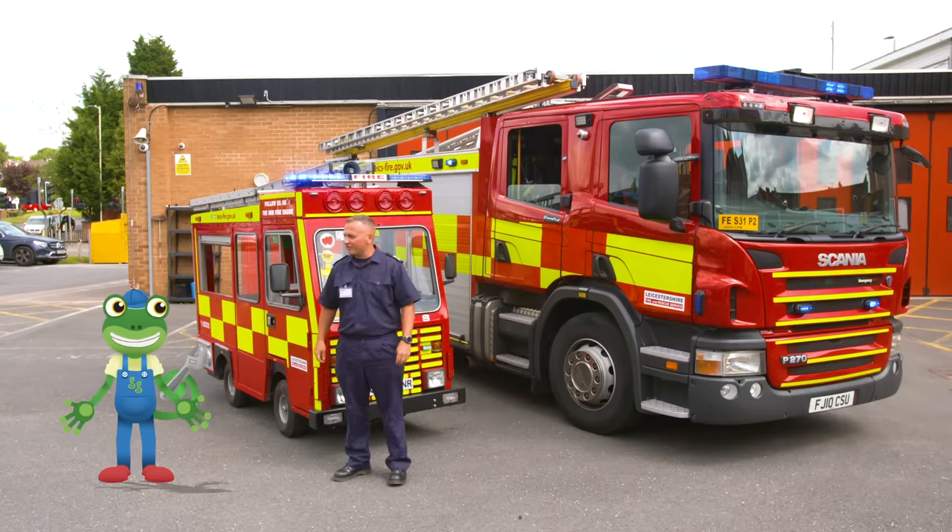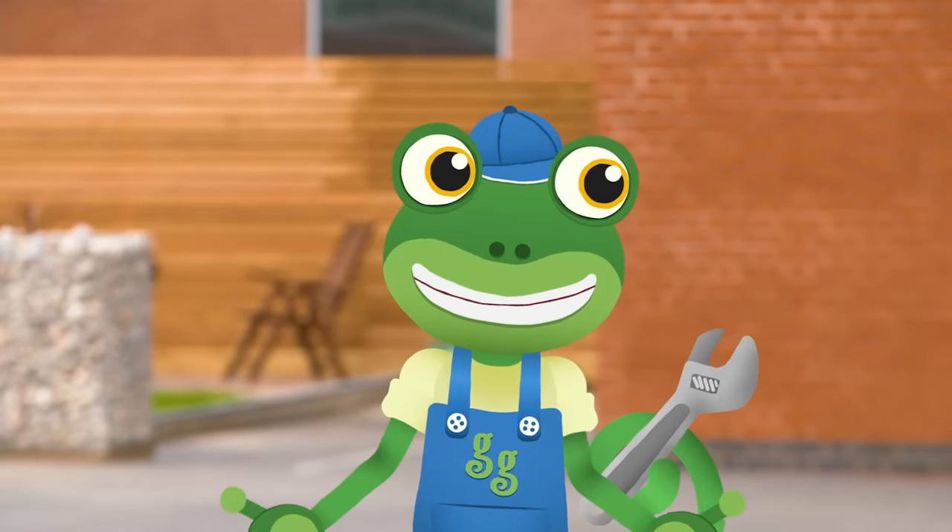Hey Gekko, wanna go for a ride? I thought you'd never ask! Yes please!